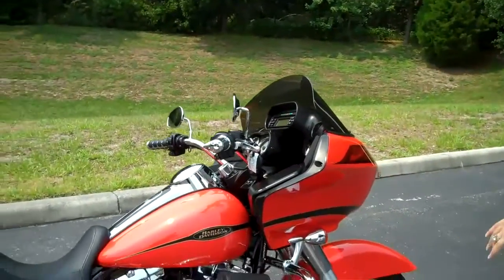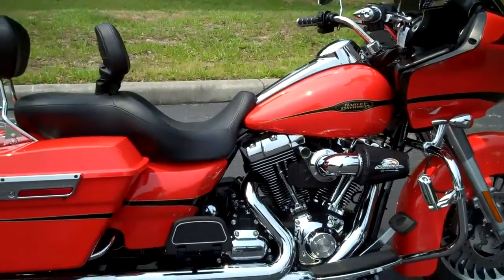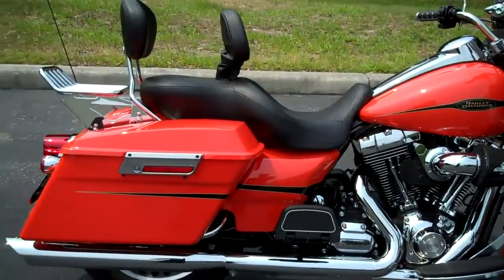Hi, I'm Joyce with Harley-Davidson of Tampa in New Port Richey. Today we have to show you this beautiful 2009 Harley-Davidson Road Glide. This bike's only got 4,800 miles on it — barely broken in, like brand new.